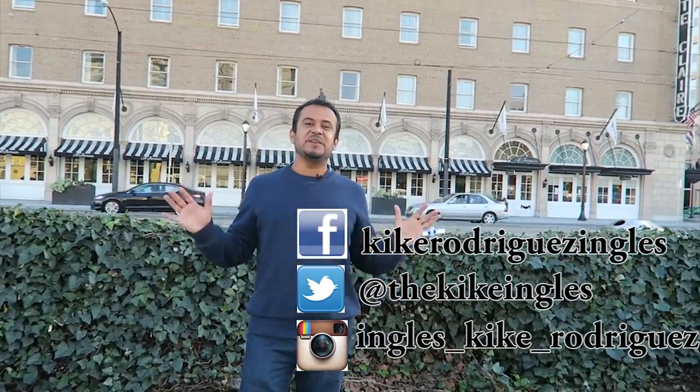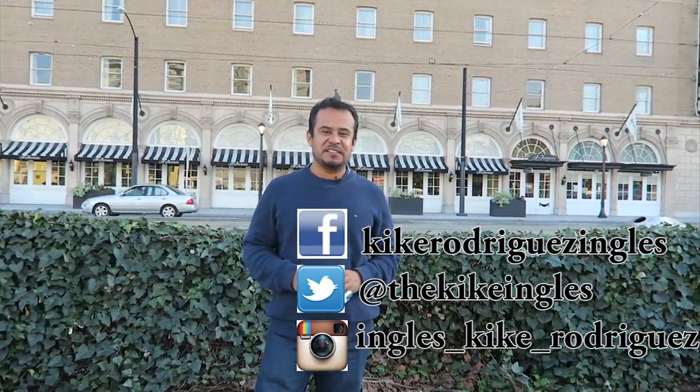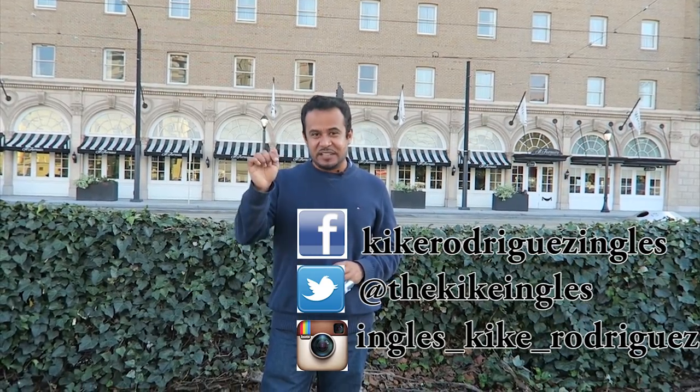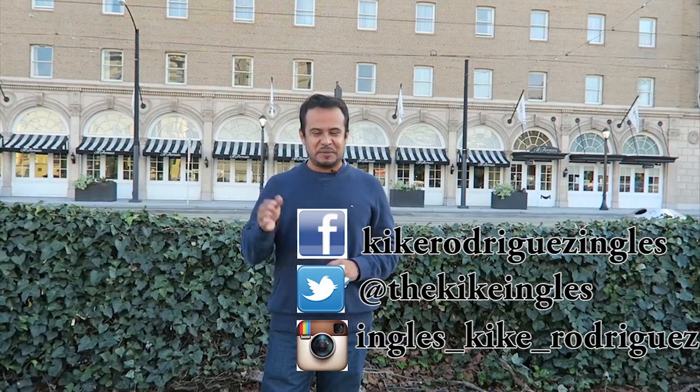This is the end of the video. Thank you for joining me. All I ask is that if you liked the video, please give it a like, subscribe to the channel, and leave me a comment below. See you next time. Goodbye!